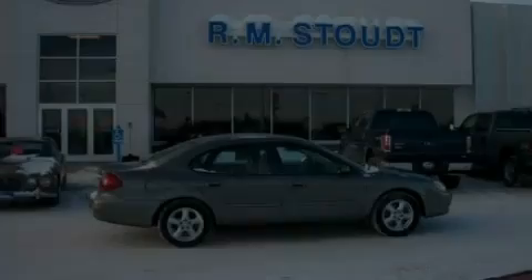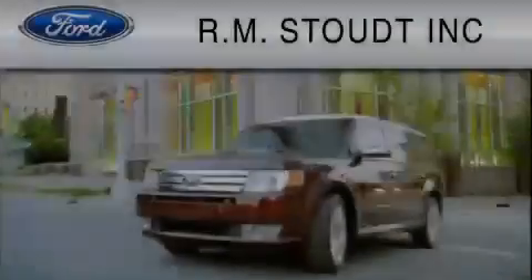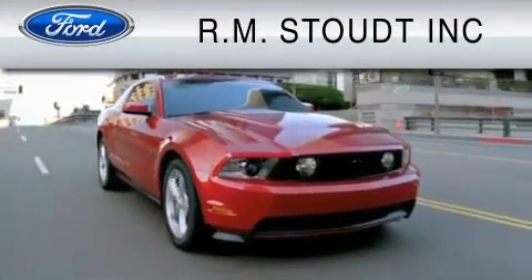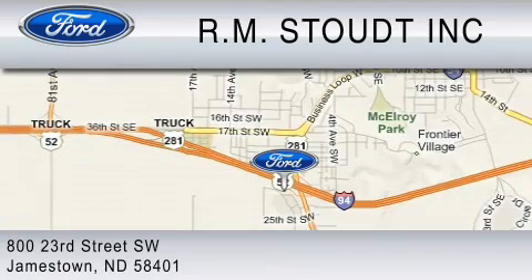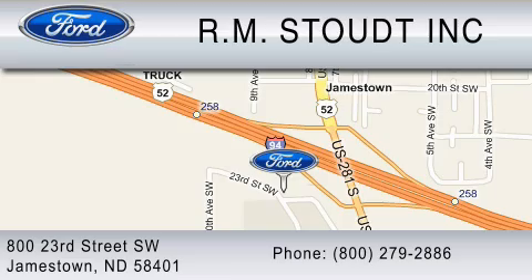Call or visit us right now and arrange your test drive today. Check out RM Stout and our new facility. We have cared for our customers' needs for over 68 years, so you can trust that we will be here to care for you. Contact us at 1-800-279-2886. RM Stout, for the best value.